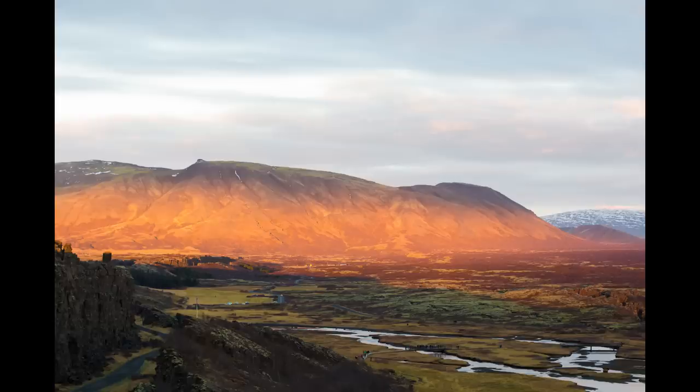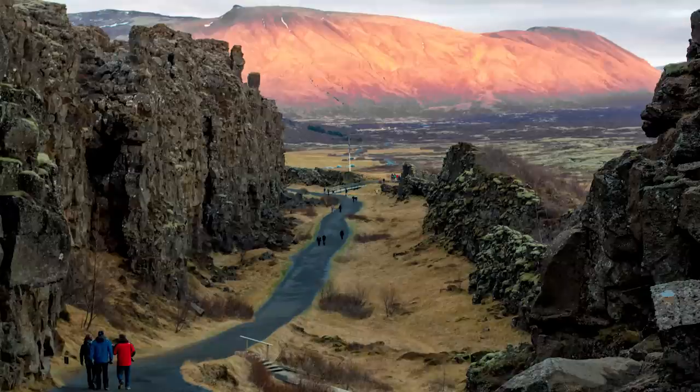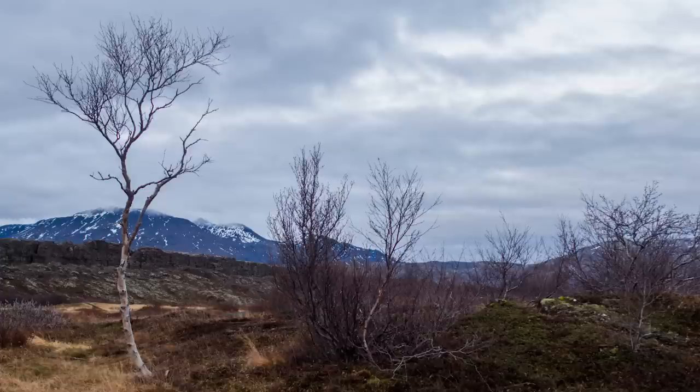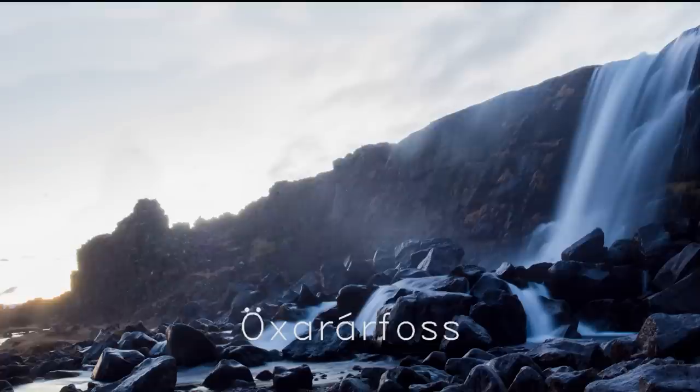We went back to Thingvellir in the afternoon. Those houses there used to be the parliament for Iceland, which is quite amazing. And you can see the edge of it there — that's the American and European tectonic plates, and you can walk right between them. It's amazing. That was almost like a sunset, but to be honest the sun was that low throughout the entire day.